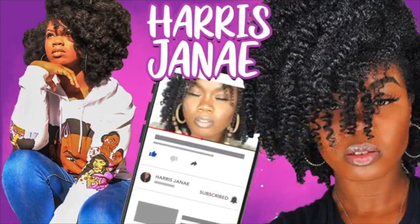Hey y'all it's your girl Hair Shanae. I am back with another video. As you see this is a beautiful twist and curl — I could not wait to show y'all how my hair looks.